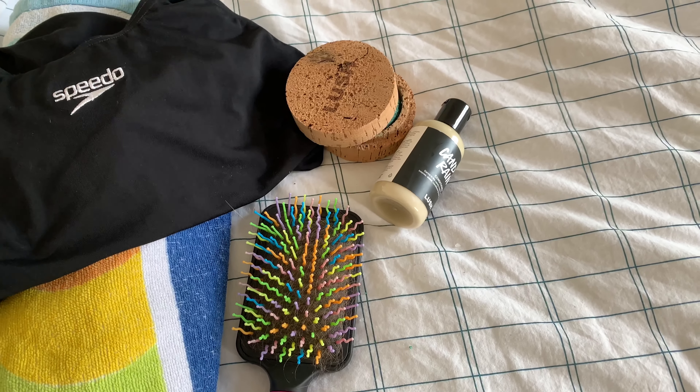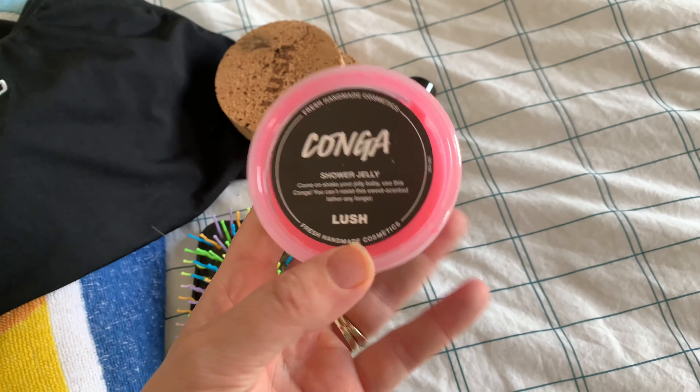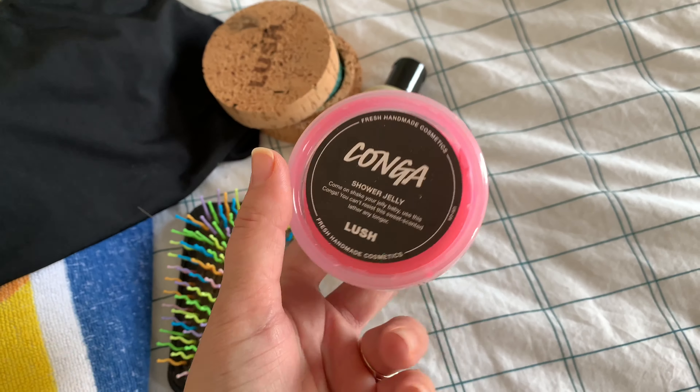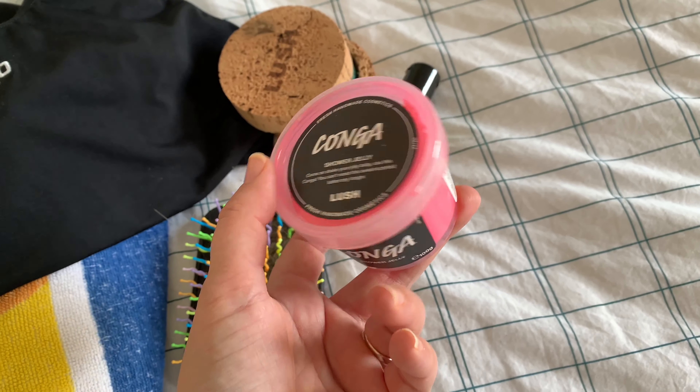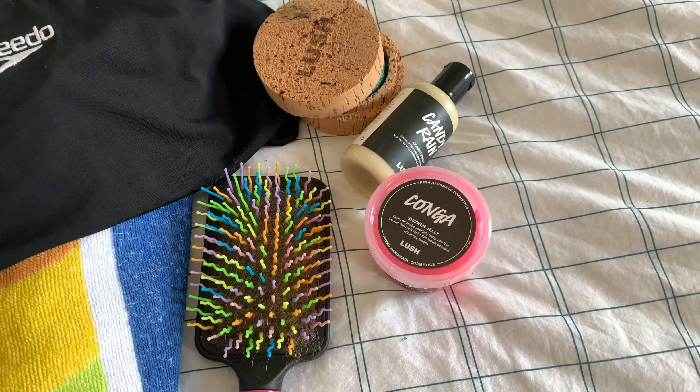I used to use American Cream, but not anymore. Now, I thought about getting a shower gel, but I've gone with a shower jelly this time — this is the Conga. I've gone with this because hopefully it'll be easy to hold. I tend to keep my shower jellies full; I don't cut them up, in other words.